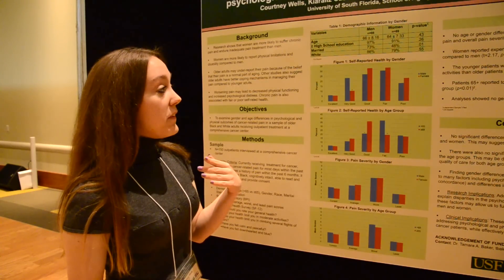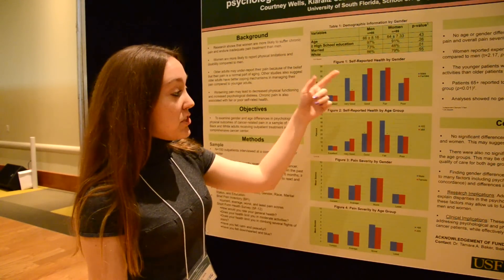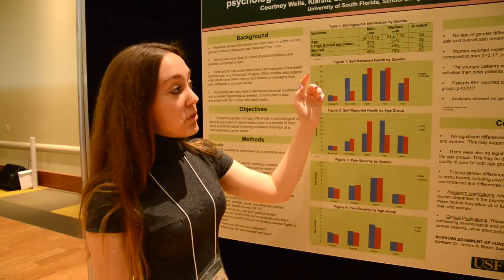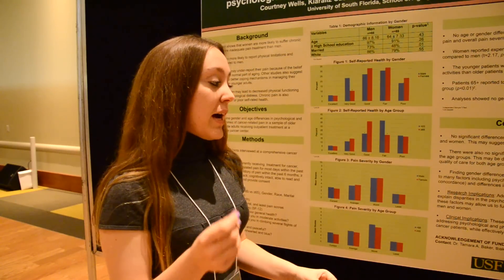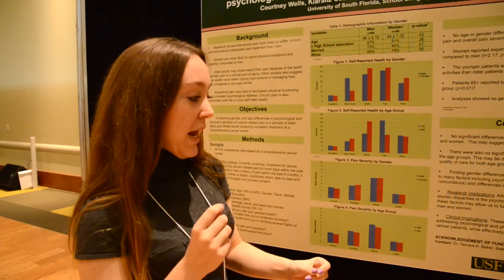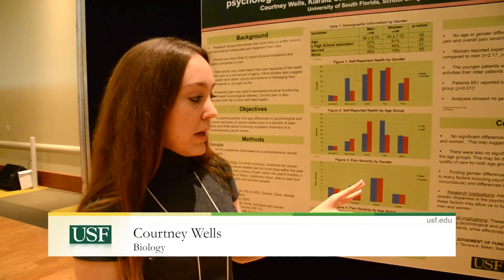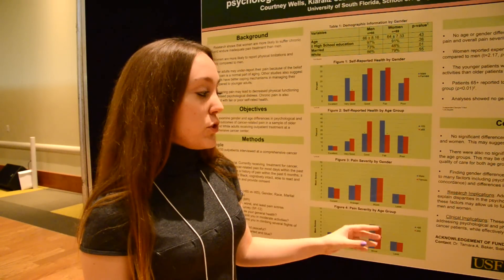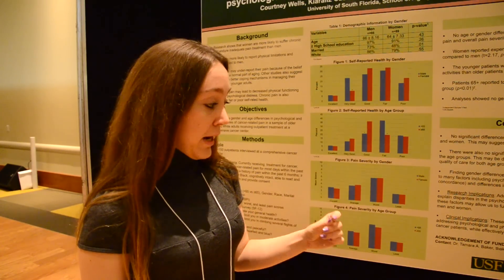We found that there were significant self-reported health differences by gender and by age. Courtney Wells is studying biology and gerontology, and her research group conducted a study in cancer pain management. The overarching theme of this whole study is to identify possible additional factors such as social behavioral which will explain these disparities and these outcomes of pain, and to promote more effective pain treatment and overall care.